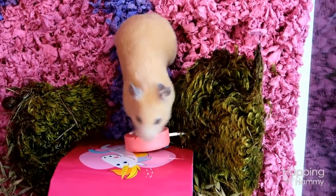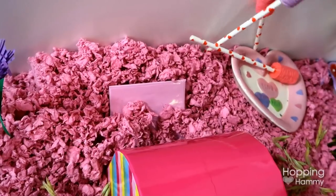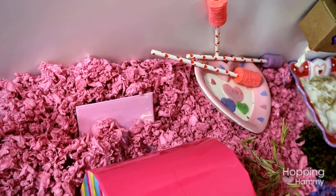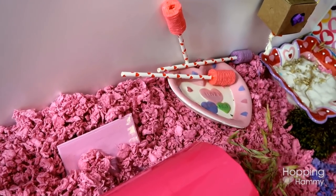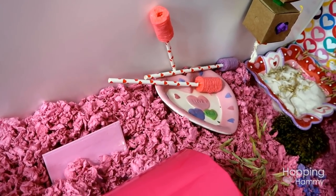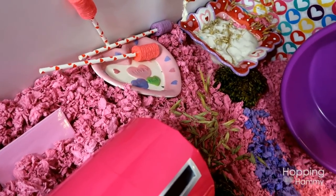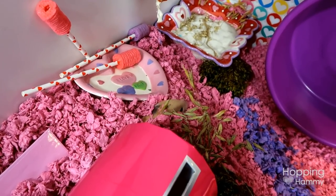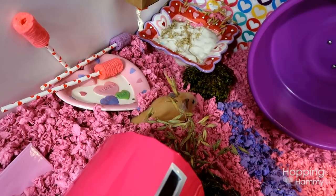Behind that, up against the cage, I have some paper straws with rice pops on them. My past hamster Carob would go absolutely bonkers for these — she'd knock all the straws down to get the rice pops. Cashy is different; she's not really into rice pops. She took a few nibbles but kind of ignored them, so they're just back there for decoration.